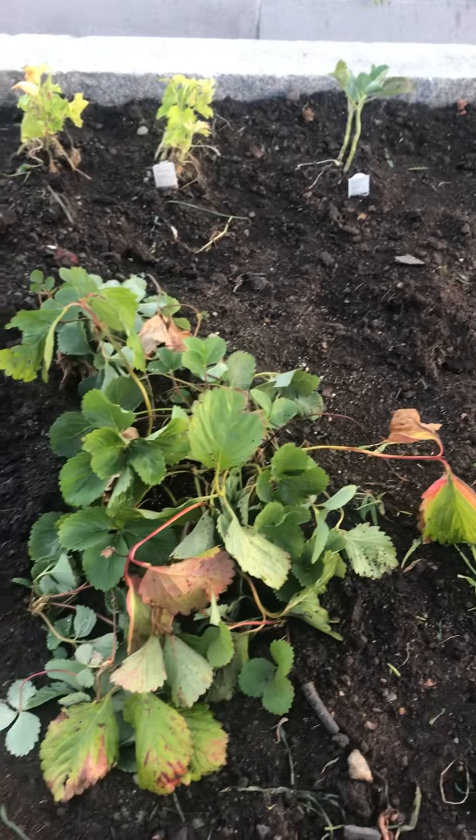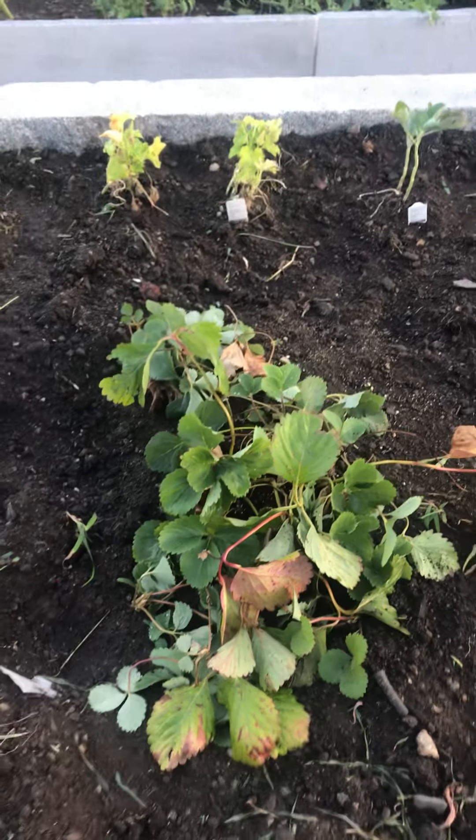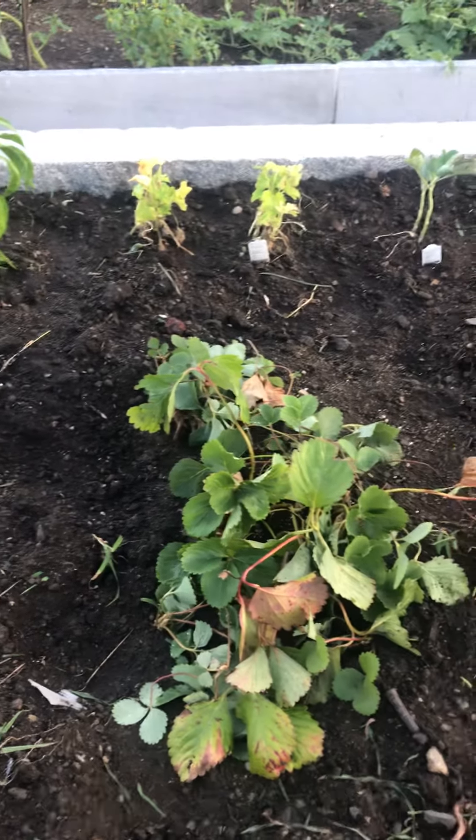This is a strawberry plant — better clean it up. I'm now wondering, do strawberries come back every year? I don't think any of these do, right? But strawberries, I don't know.